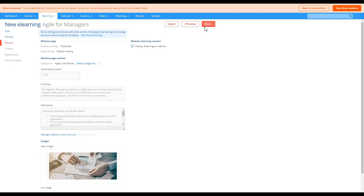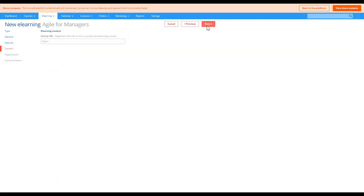Moving on to the website settings, just like with the live online version, we can apply a category — 'On Demand' — making it easier for registrants to find on-demand versions of the course. Then the Activity URL step: this is the link that will be provided to your registrants to access the course. For recorded webinars, you'll usually get this from your webinar provider's platform, or if you've saved the recording locally, you'll need to host it somewhere such as Dropbox, YouTube, Vimeo, or Google Drive. It's a good idea to password protect these resources to prevent unauthorized access.